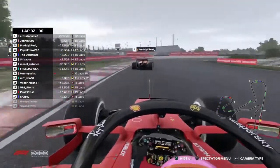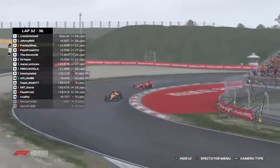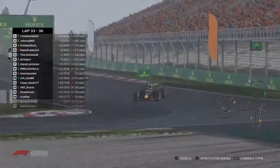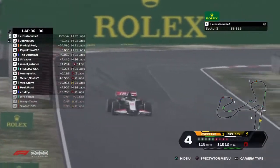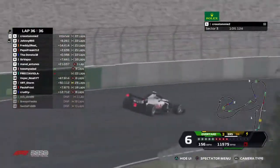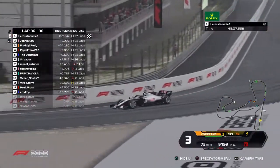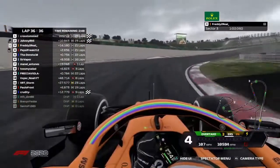That was an amazing battle — wheel to wheel through parts where you should never be wheel to wheel. Pepsi was making Freddy pass him where Pepsi wanted, and Freddy touched the grass at turn 15, which opened the door. Pepsi still almost held onto that position — amazed he held it for that long. Cross Tommy is rounding the final three corners now — from pole to first, leading from start to finish, taking his second win in UNF1. Cross Tommy wins the Dutch Grand Prix here at Zandvoort!